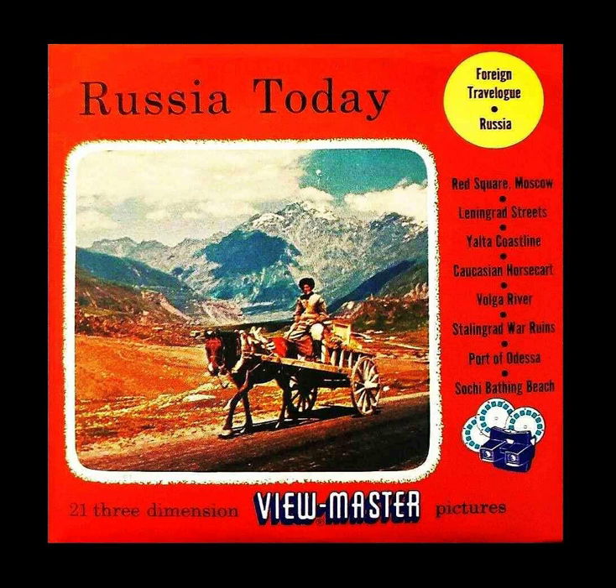Picture 20: Spacious main square of the industrial city of Kharkov.